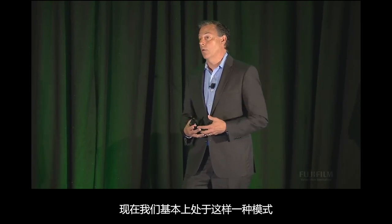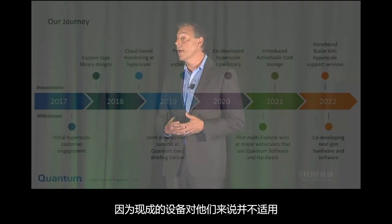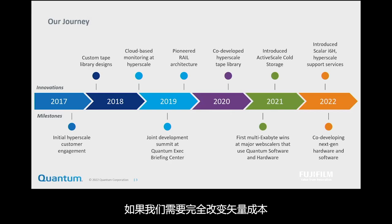Now we're basically in a model where we custom design tape systems with the hyperscalers for their business model, because an off-the-shelf box does not work for them. The innovation started happening around: if we need to totally change the vector on cost, an enterprise tape product is not cheap enough.